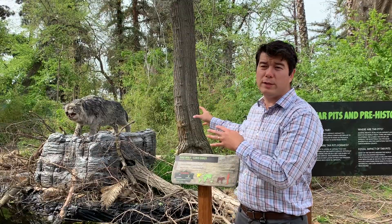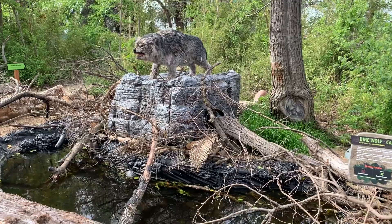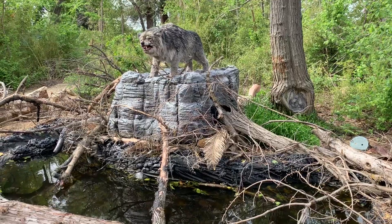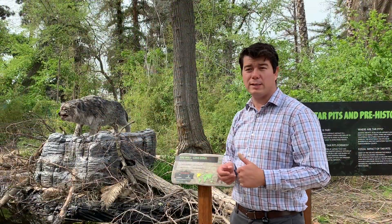One feature that you see here as well is a tar pit. Tar pits are naturally occurring — all the tar, the asphalt that you see that we use to make roads, is actually a naturally occurring substance. It's similar to crude oil and has a bubbly, sticky consistency.